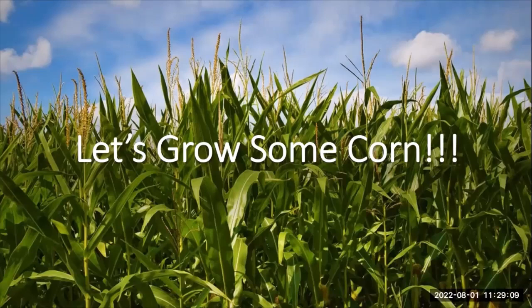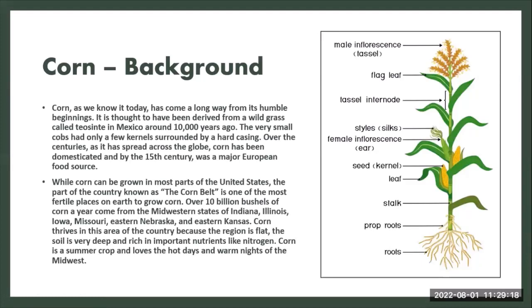So today we're going to talk about corn. Corn is a staple in most communities, but just a little bit of background information: corn as we know it today began as a wild grass found in Mexico over 10,000 years ago — very small kernels, hard casings — and over the centuries it spread across the globe. Corn was domesticated, and by the 15th century it was a major European food source. Here in the United States, we have a region known as the corn belt.